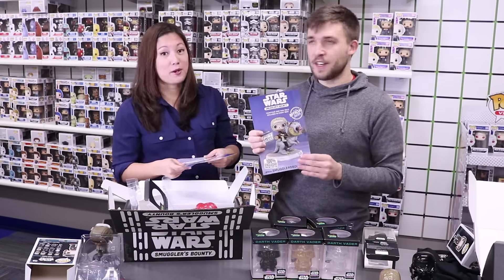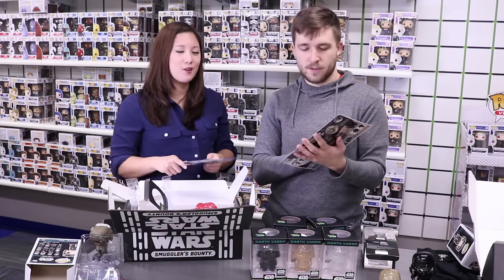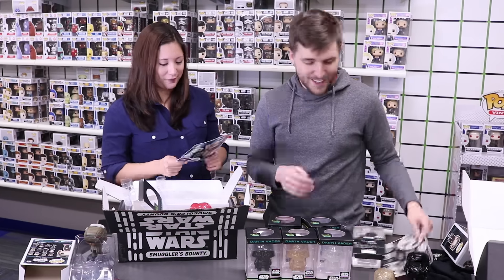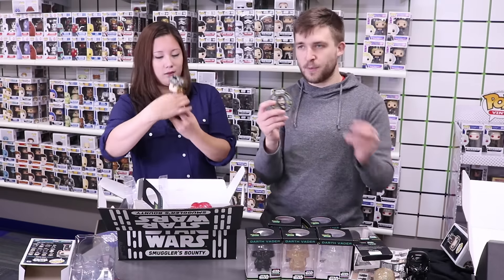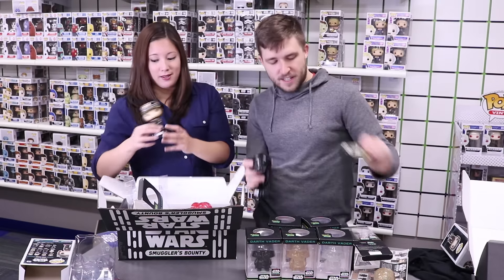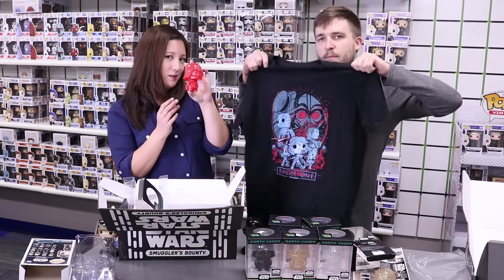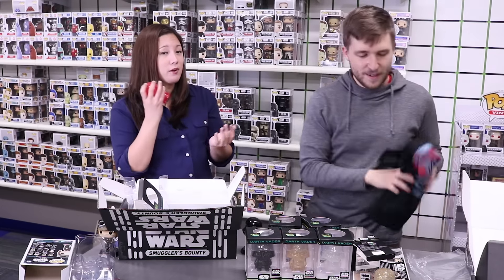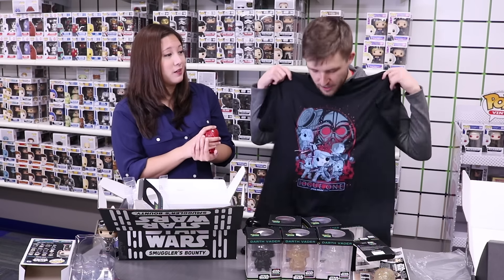Make sure that you sign up at SmugglersBounty.com — the deadline is January 15th, but I would subscribe sooner rather than later. Quick review of the Rogue One box: patch and pin, two pops — the Imperial Death Trooper and Jyn in Mountain Gear — a t-shirt, and the baby mini Hikari Darth Vader. Get your Han with Tauntaun Pop Deluxe for January. Make sure to wear this shirt to Rogue One!